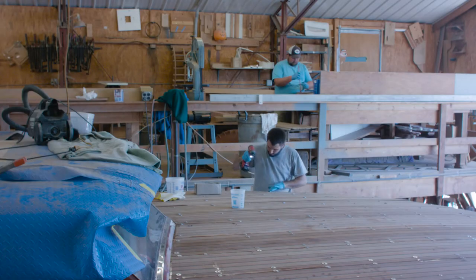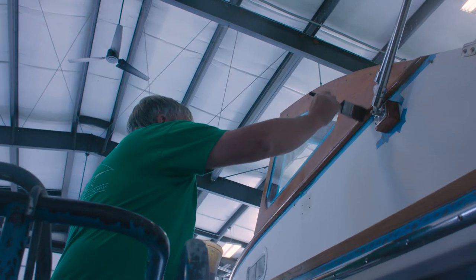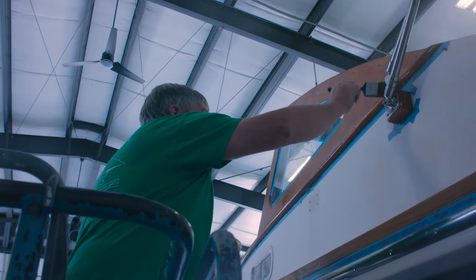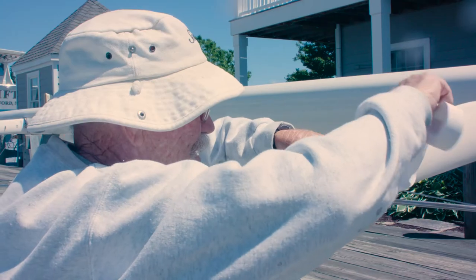My brother Doug is our lead mechanic here and has been with us for the better part of 18 years. My son Alan is working here with us — he's been in and out of the boat yard for most of his young adult life — and my younger brother PJ has been with us in the last three years with Campbell's Yacht Sales. We're the family, and then my extended family is the other 24 employees we have here, some of which have been here for the better part of 30 years.